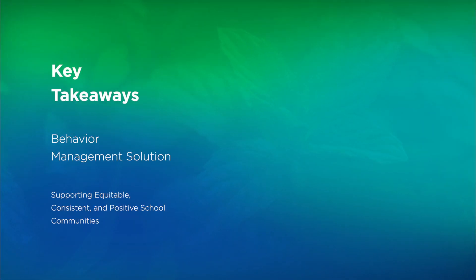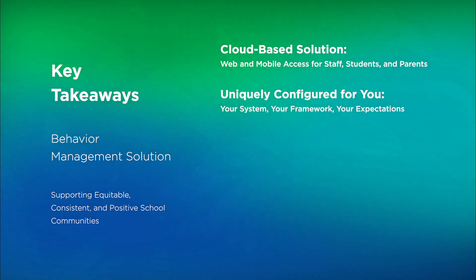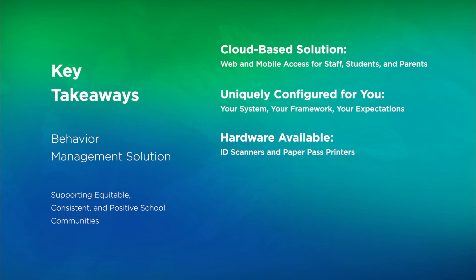I wanted to leave you with a few key takeaways. Our tool is a full cloud-based solution accessible via web or mobile application for staff, students, and parents. The tool is uniquely configured for you, your school, or organization. The behaviors that you choose are put right into the platform to meet your systems, frameworks, and school-wide expectations. We have hardware available if you are interested in ID scanners or paper pass printers to support your behavior needs.